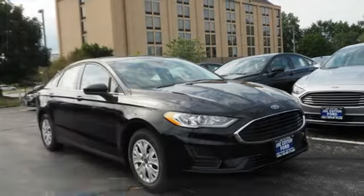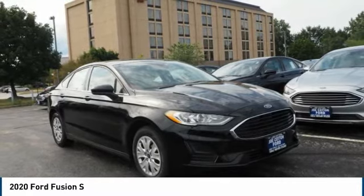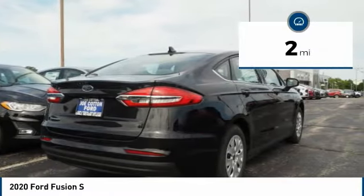Come test drive the 2020 Fusion. You can have both impressive power and great economy in a Fusion. This vehicle has less than 100 miles.